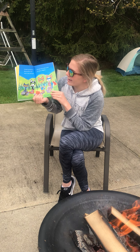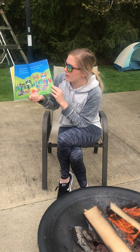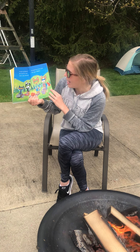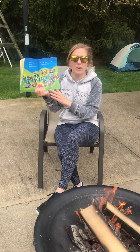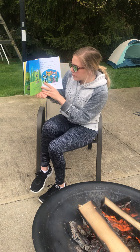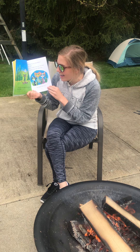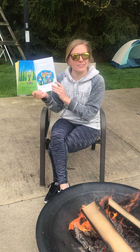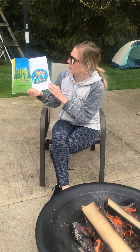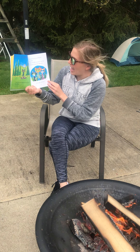It starts to get dark out. Bob tells Pete a story about a scary hairy giant — the giant lives in the woods and his name is Bigfoot! Do you think Bigfoot lives here? asks Pete. No one has ever seen Bigfoot, says Bob. Don't let Bob scare you, says Dad. Bigfoot is not real, Mom says.